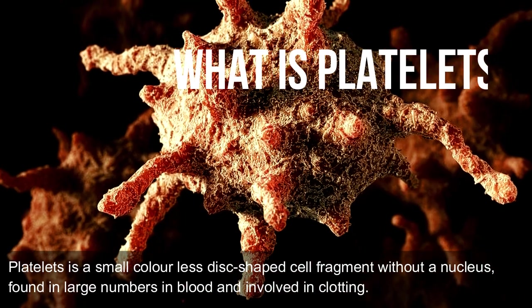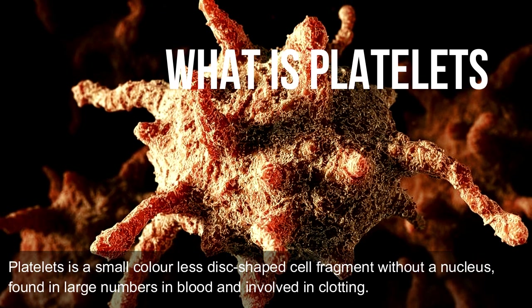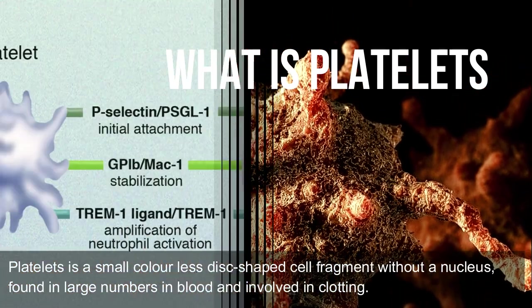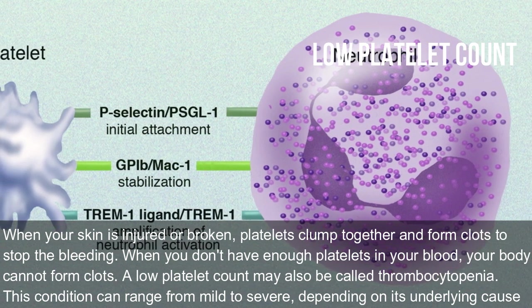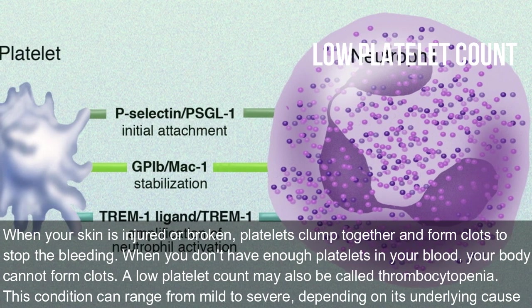What are platelets? Platelets are small, colorless, disc-shaped cell fragments without a nucleus, found in large numbers in blood and involved in clotting. When your skin is injured or broken, platelets clump together and form clots to stop the bleeding.